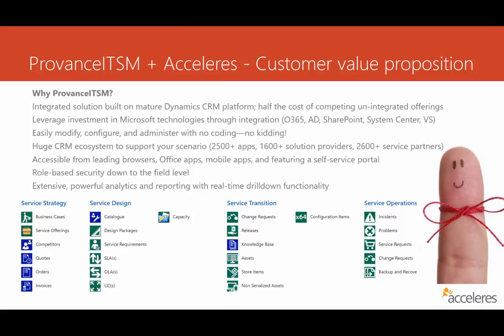All of which can integrate back into your Provence ITSM CRM integration. The tool itself is accessible from all leading browsers, but you can also use it through Office apps like Outlook. There are mobile apps on both iOS, Android, and Windows Phone, and there's a full-featured self-service portal that you could use through a web browser on your corporate intranet. The role-based security down to the field level lets you granularly control who can do what and what values and data they can see — not a lot of other products offer that kind of extensive security down to the field level.